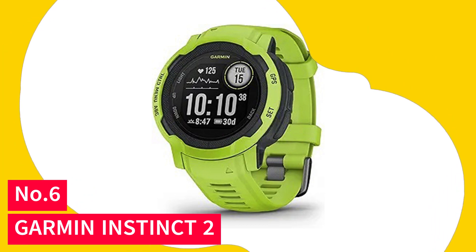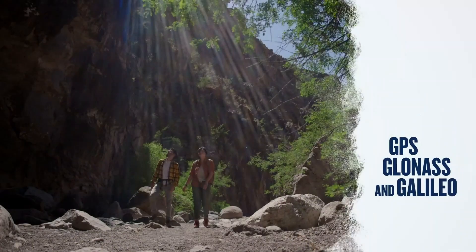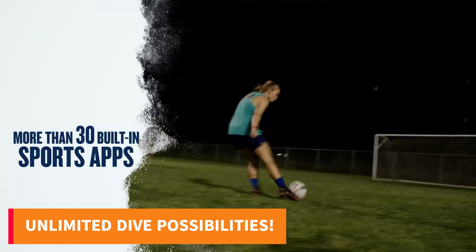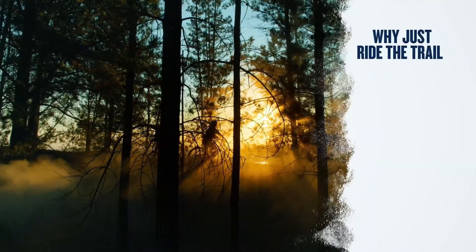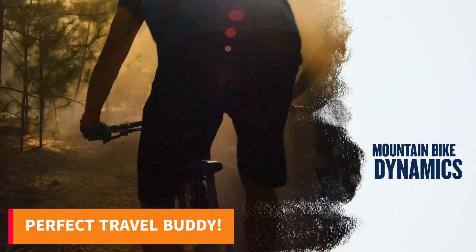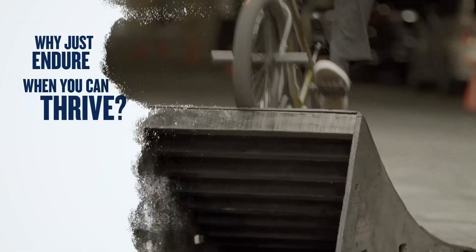Number 6: Garmin Instinct 2. Embark on epic adventures with the Garmin Instinct 2, your ultimate rugged GPS smartwatch. Dive into the unknown with its 100-meter water rating, thermal resistance, and scratch-resistant Gorilla Glass. With a remarkable 28-day battery life and smart notifications, it's your perfect travel companion.